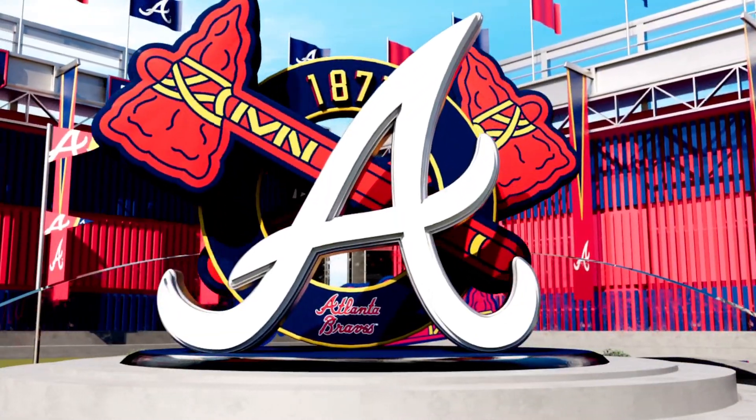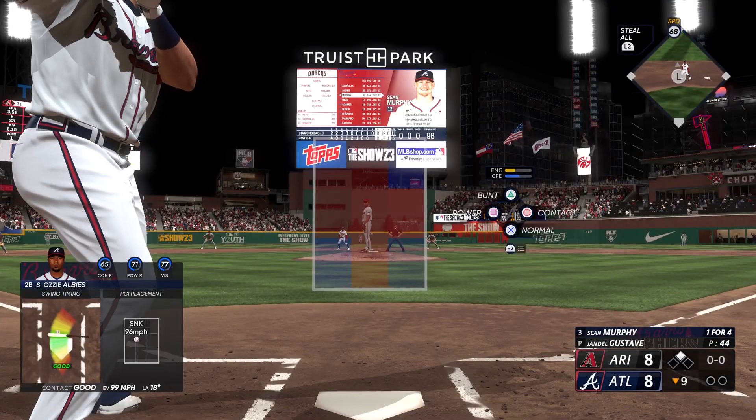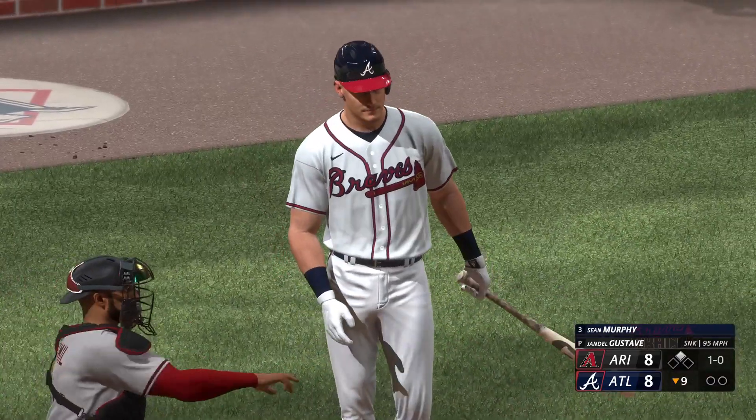Clearly seeing the ball very well in this one. Nice line drive to the pull side — met it out front, but stayed through it nice enough and ripped it into the outfield. Winning run in scoring position now, so a clutch at-bat could end this one. Murphy up to bat next.